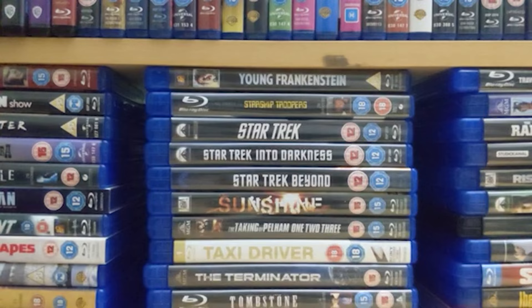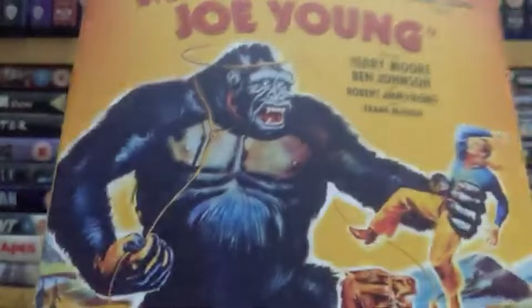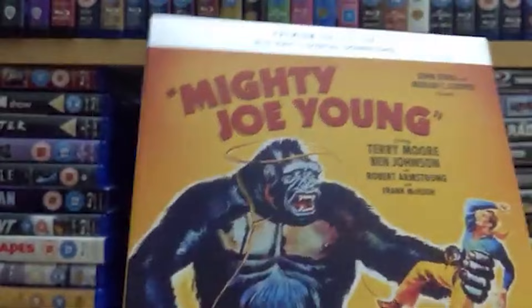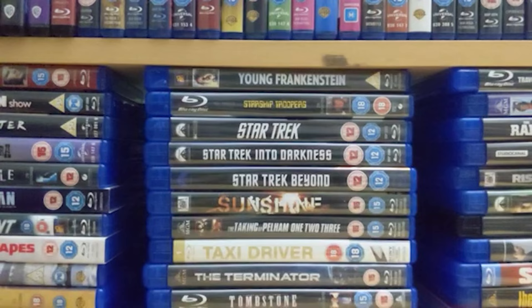Number 77 is Ray Harryhausen's first ever film from 1949: 'Mighty Joe Young.' I know it kind of looks like a King Kong knockoff, but it genuinely isn't — it's got its own plot and doesn't really go for anything King Kong does. It actually makes the lead creature more human in a lot of ways, which is what the remake of King Kong also does, which is why in some ways I prefer that to the original.